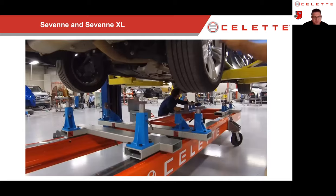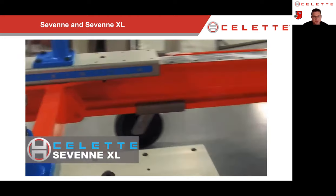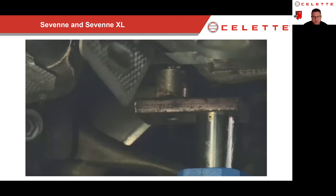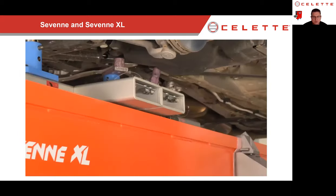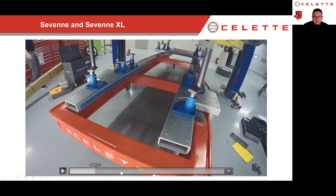This slide has a video attached. We've got the XL bench with dedicated jigs. Normally what we'll do is pick four points and lower the car down onto those four jigs, then raise the rest of the jigs into place. It's much easier to work with four points as you're lowering the car down rather than six, eight, or ten jigs at one time. The bench being on wheels allows us to move it front to back or left to right to line up those jigs as the car comes down.